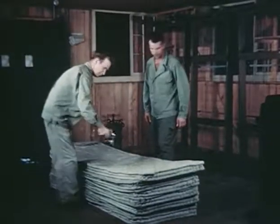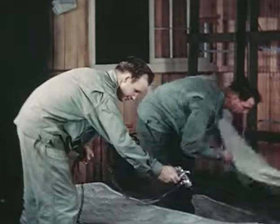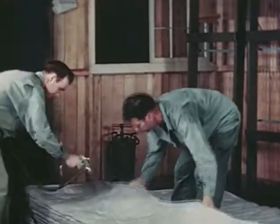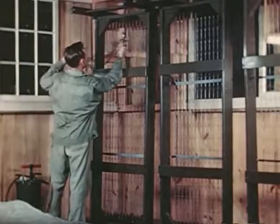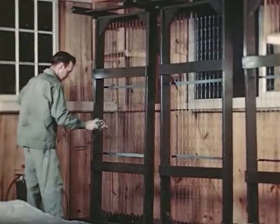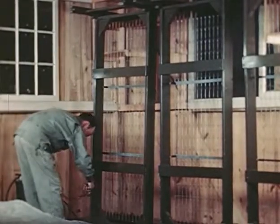Because DDT crystals cling tenaciously to the fibers of textiles, cots, tents, and jungle hammocks should receive the residual treatment. By treating bed frames and springs in this position, salvos are simultaneously fired against the bedbugs in the walls. This increases efficiency and eliminates waste.